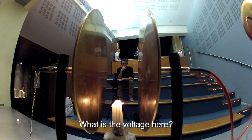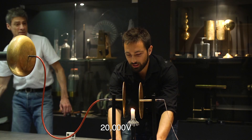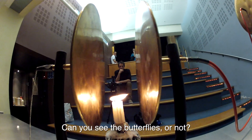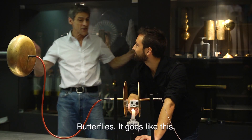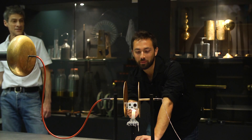What is the voltage here? It should be about 20,000 volts. Can we call it a papillon? Papillon — that's very cute, it's like a butterfly.